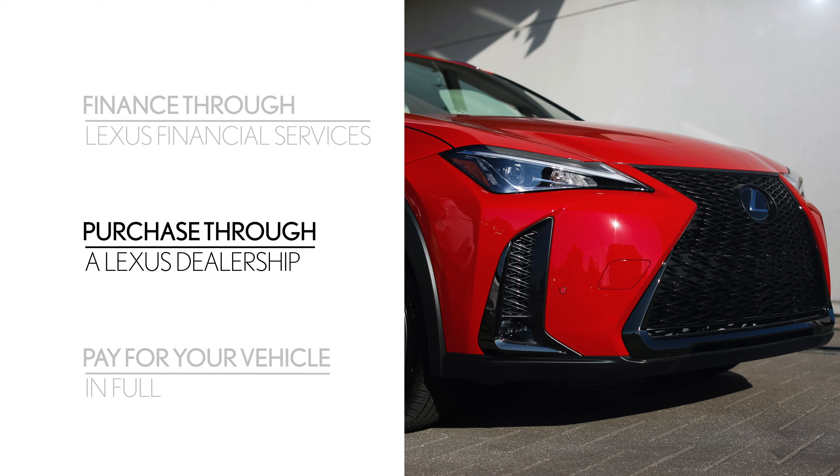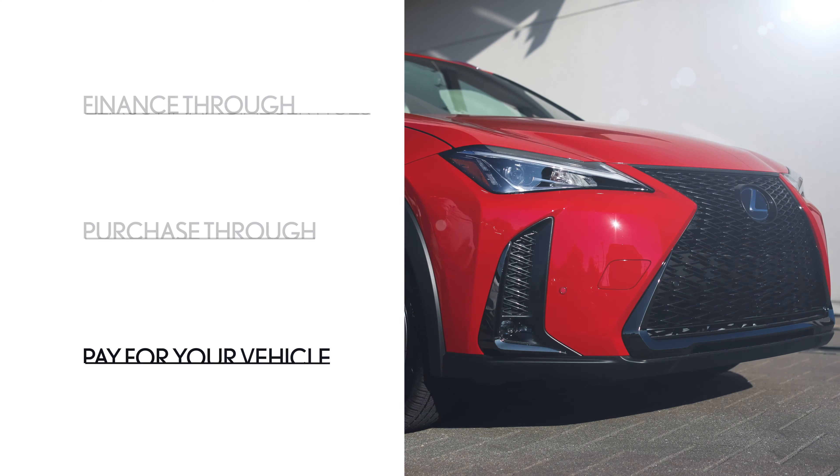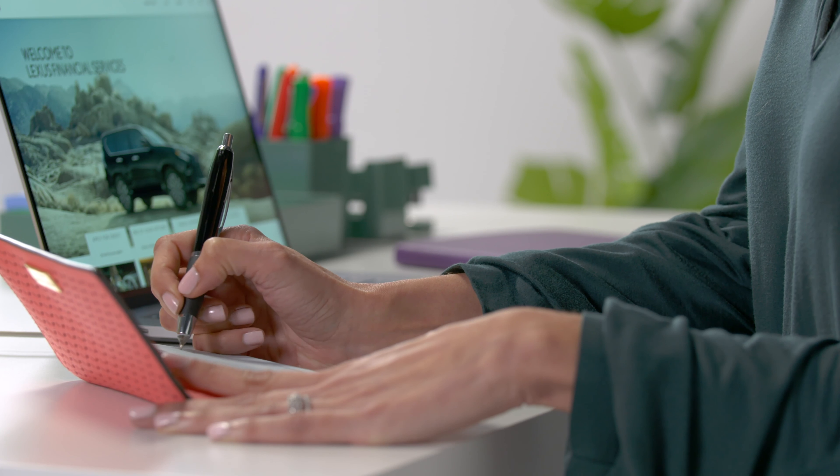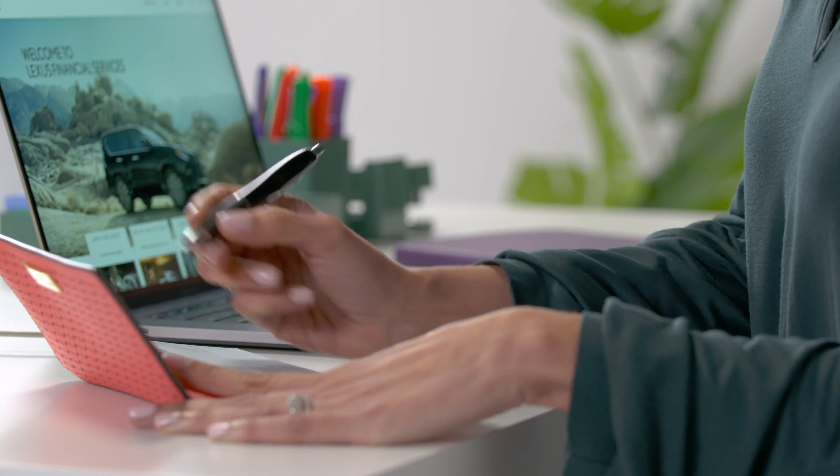Some states require that you purchase your lease vehicle through a Lexus dealership, so we recommend contacting one of our Lexus Financial Services loyalty advocates to find out how we can help make the process as seamless as possible. If you don't need to finance your purchase, you can pay in full for your Lexus. Just call one of our Lexus Financial Services loyalty advocates and we'll make sure you've got everything you need to make this process fast and easy.